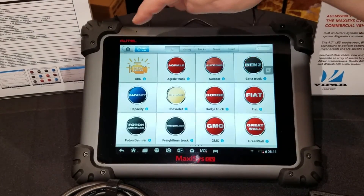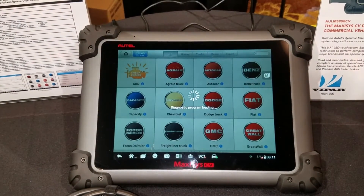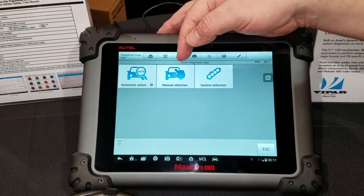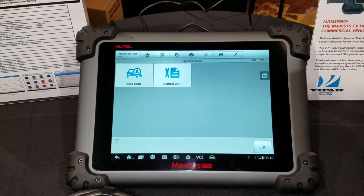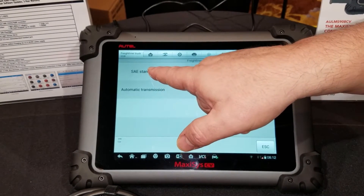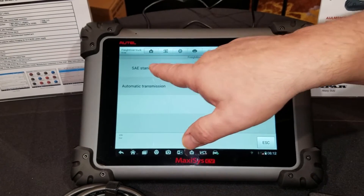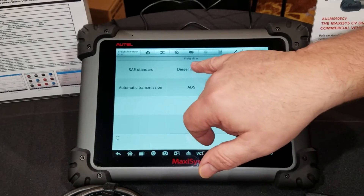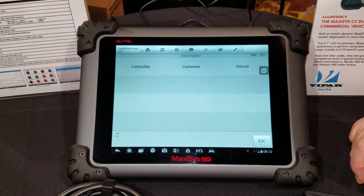We get back out to our main menu and look at examples like Freightliner. Again, we have automatic selection to identify the vehicle. We can manually select by the make and model of truck, or we can go into systems and our control units. We have the SAE standard or heavy-duty standard — these are the features that you find in many code readers and lesser heavy-duty tools, but it doesn't satisfy your customers' needs. We also have all of the full functions for transmission, ABS, diesel injection, separating it into the engine manufacturers — Caterpillar, Cummins, and Detroit in the case of Freightliner.